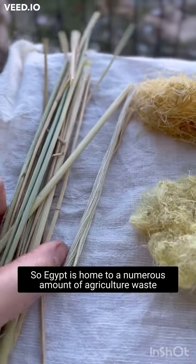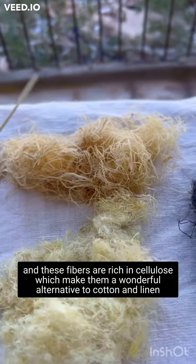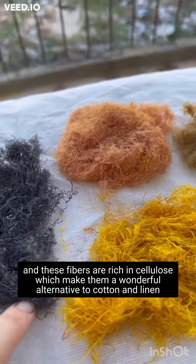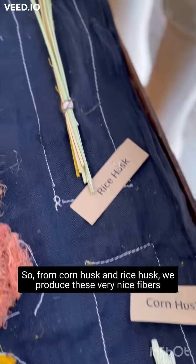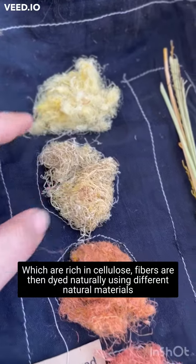Egypt is home to numerous amount of agricultural waste including rice husk and corn. These fibers are rich in cellulose which makes them a wonderful alternative for cotton or linen. So from corn husk and rice husk, we produce these very nice fibers which are rich in cellulose.